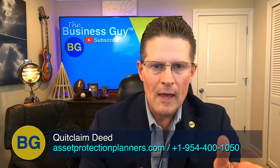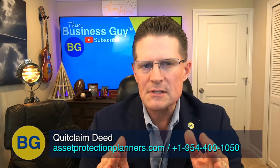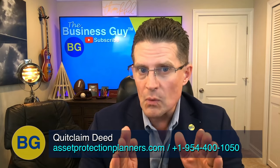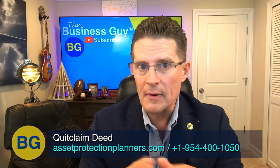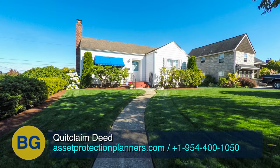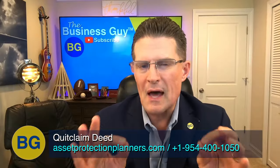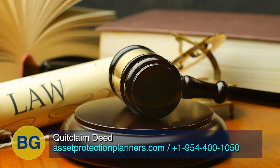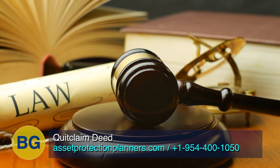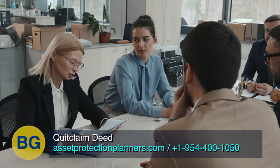Some organizations sell quitclaim deed forms that you fill out on paper or online and print. These services often offer the document at costs lower than hiring a professional. However, keep in mind this document is for transferring an asset that may be quite valuable. If the document is not properly completed or filed, the legal consequences and costs for errors could be astronomical. That's why many people choose to consult an attorney or hire the attorney to complete the deed.